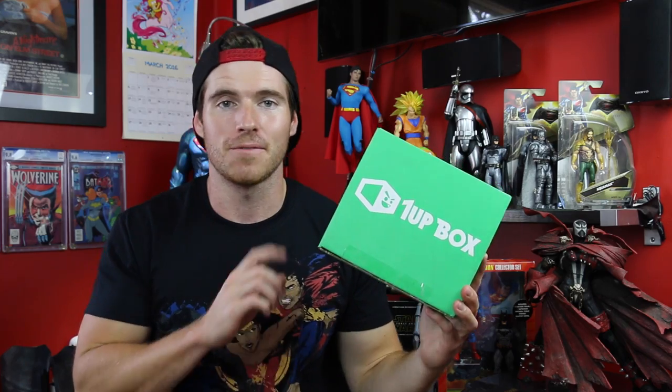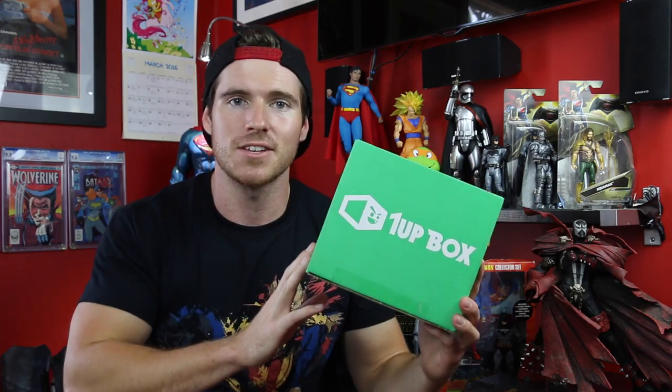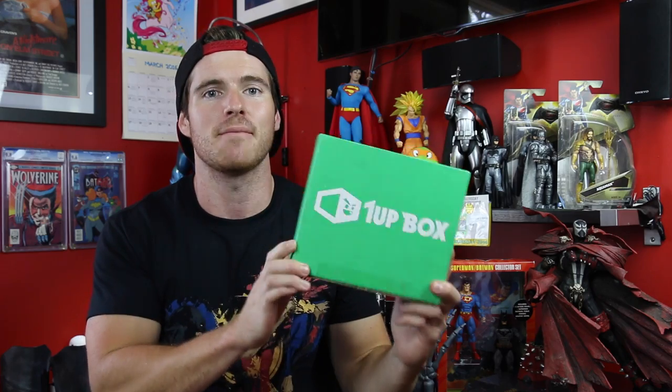Once again a very big thank you to oneupbox.com for sending me this — this was an amazing little treat. I can't wait to unbox more and show you guys what else I have in store. If you want to sign up please do — it's cheap, it's worth the money, you get a severe amount of stuff for what you pay. Thanks very much for watching guys. I'm going to go stare at myself in the mirror in this t-shirt and then I'm actually going to see Batman versus Superman again tonight for the third time, so I think I will wear this shirt.